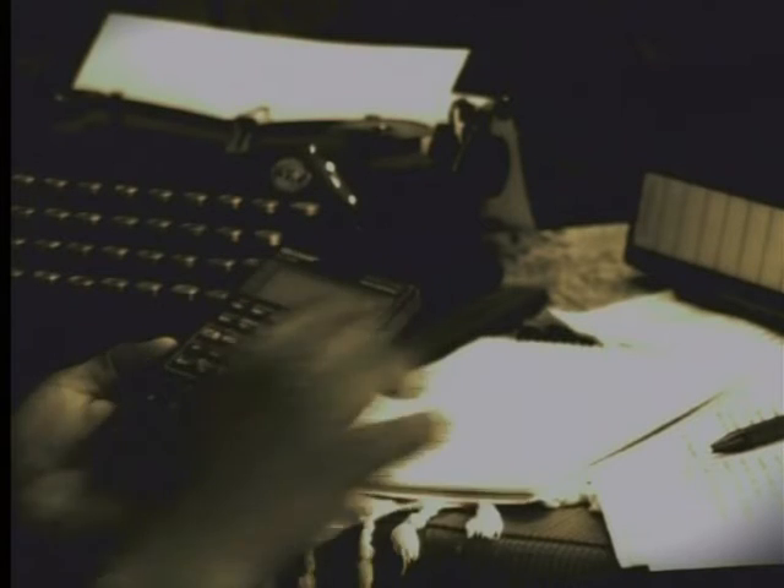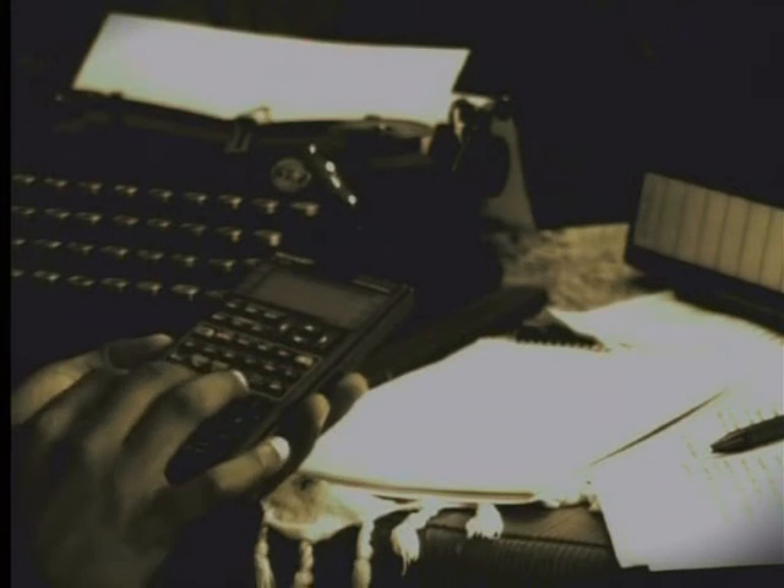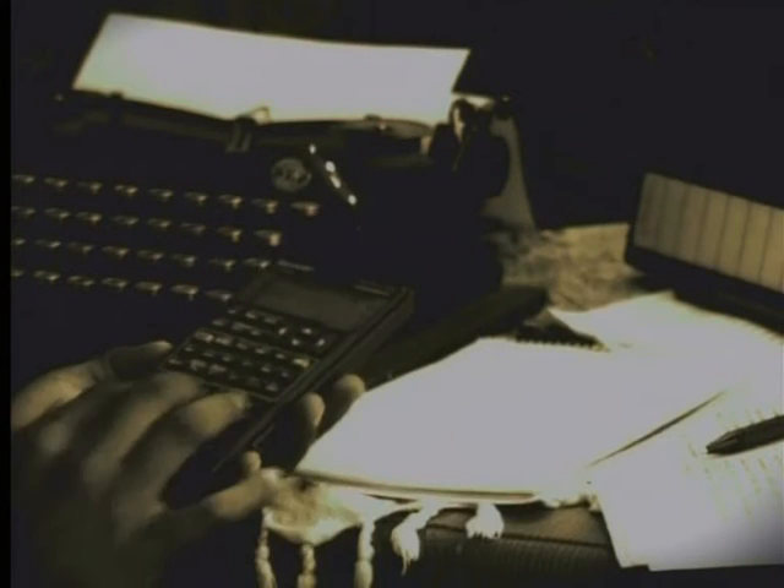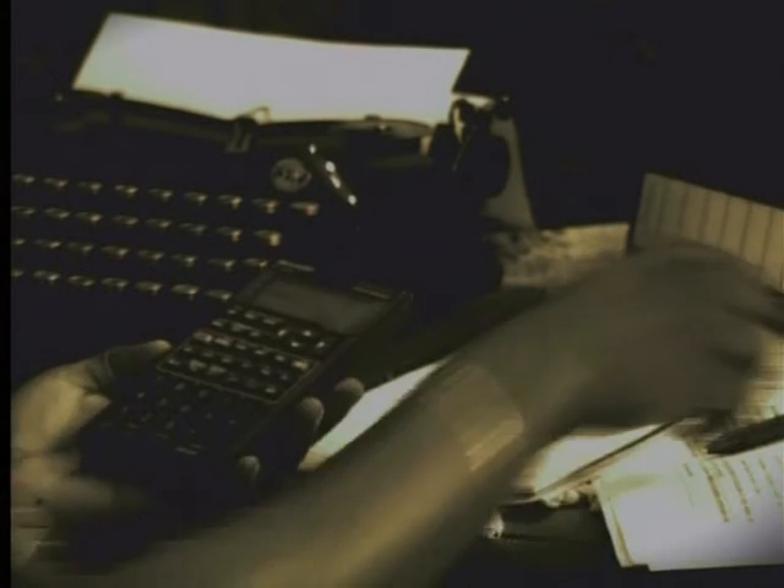This is the markbook in which Vuio keeps the test marks. When he needs to work out the averages for the term, he must manually add up all the marks using a calculator.